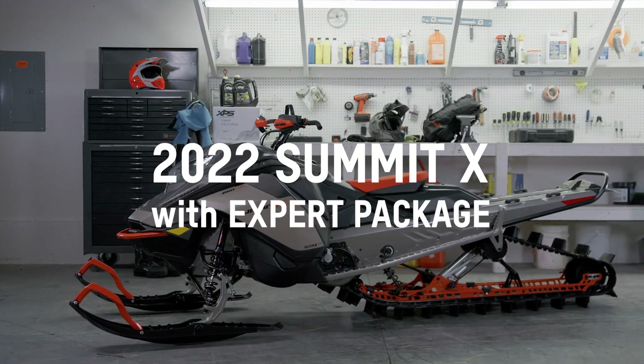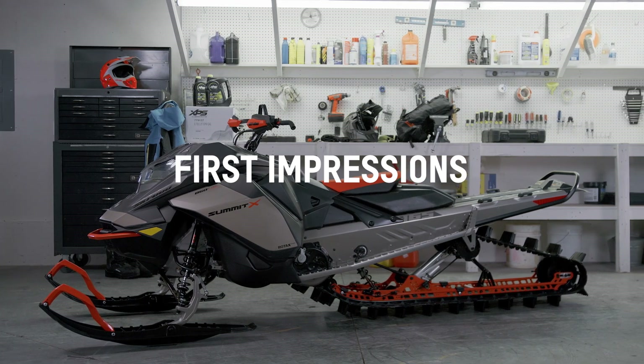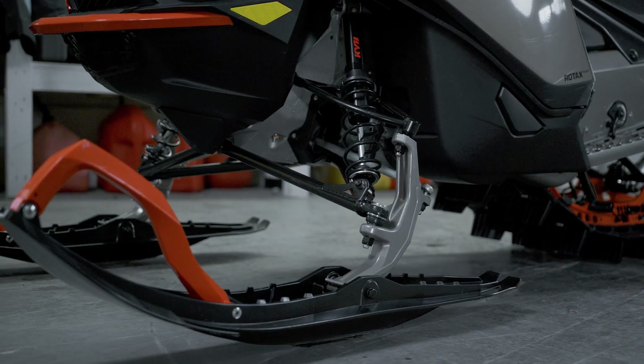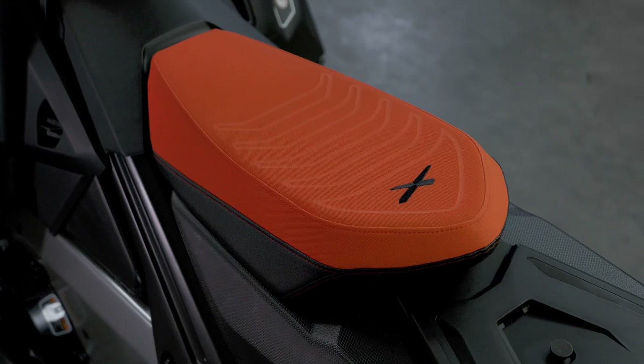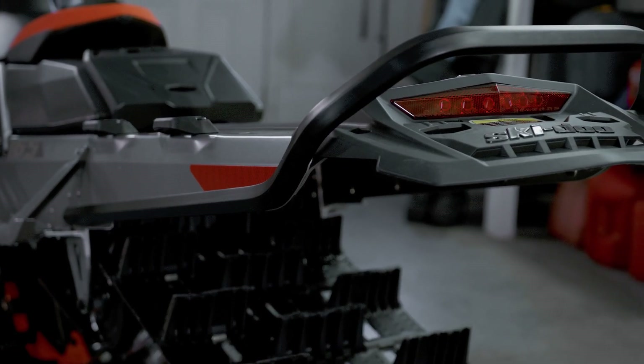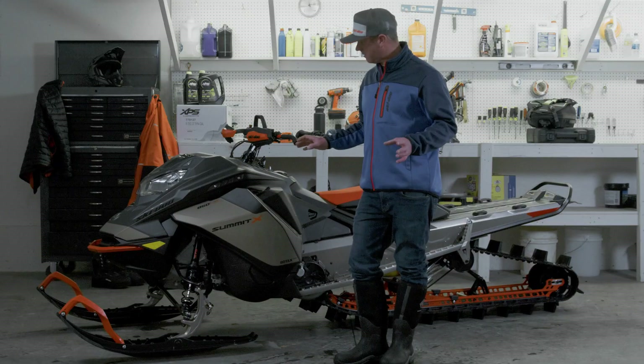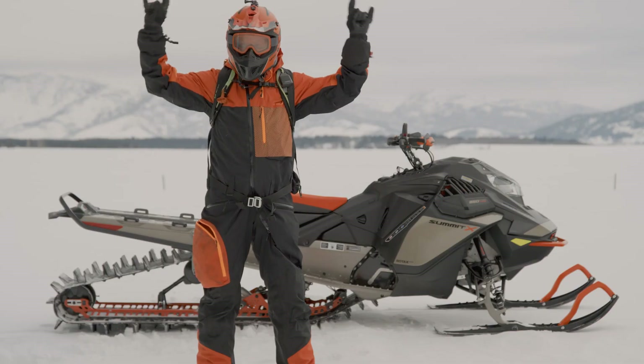The Ski-Doo Summit X Expert Package is literally the most mountain-specific snowmobile ever built. Being able to narrow your ski stance, have a shorter seat, a shorter tunnel, shot start, and a factory turbo that just needs gas and oil — every little detail on this machine is perfectly executed.